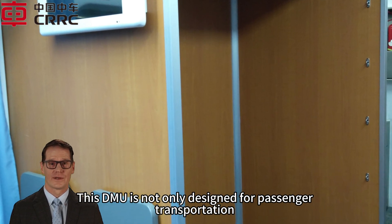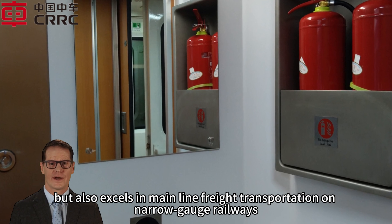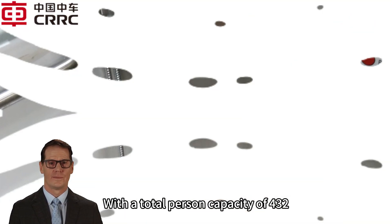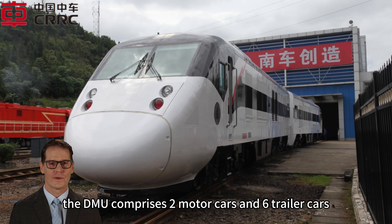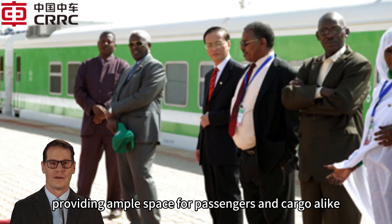This DMU is not only designed for passenger transportation but also excels in mainline freight transportation on narrow-gauge railways with a total person capacity of 432. The DMU comprises two motor cars and six trailer cars, providing ample space for passengers and cargo alike.